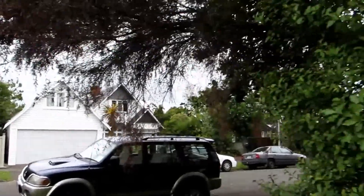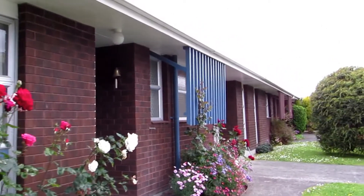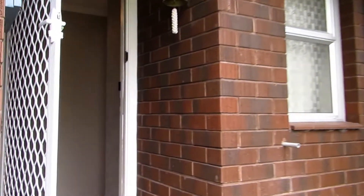It is the 11th of December 2012. My name is Jennifer and I'll be taking you through this lovely two-bedroom unit. As you can see, there's a lovely rose garden out the front. This home also has a single garage as well as one off-street park.